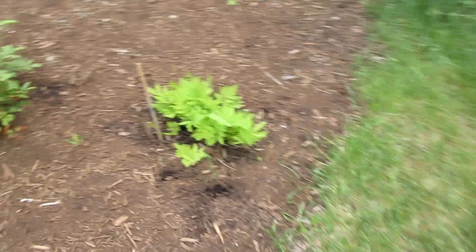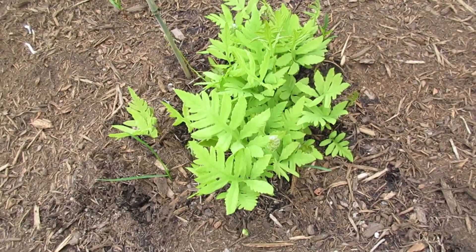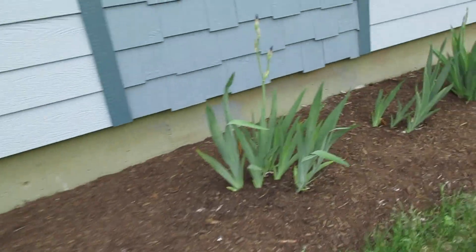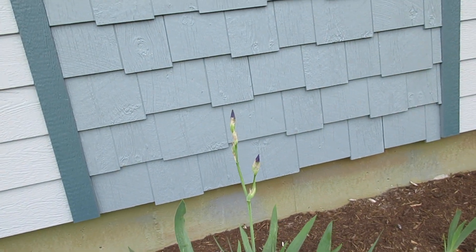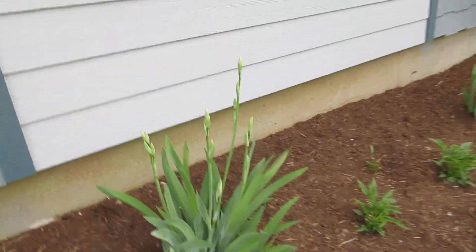Some more hostas. I believe this is a fern. Some more dogwood. Those are irises, and they're about to have a pretty flower. I'll have to come back out later so you guys can see what they look like when they're in full bloom.